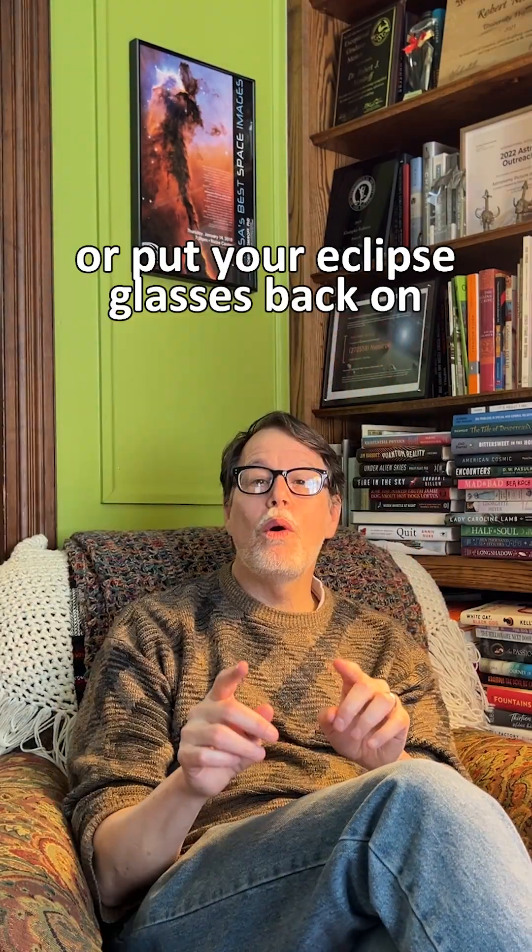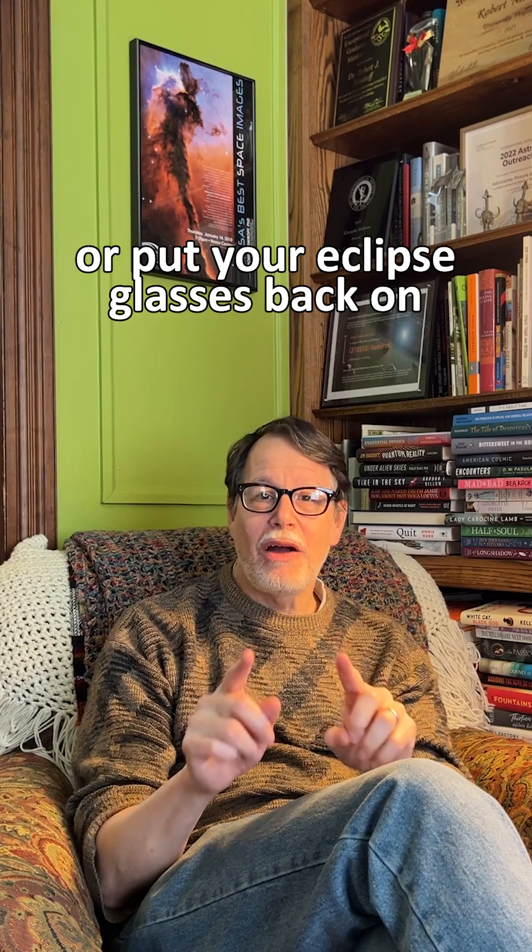Once the sun peeks out from behind the moon again, look away! Or put your eclipse glasses back on.